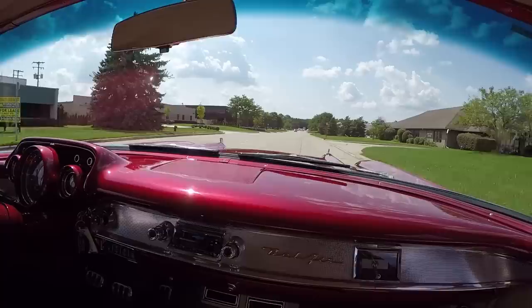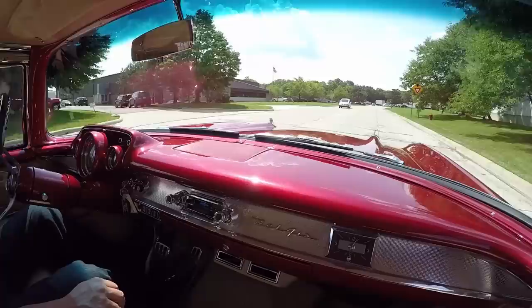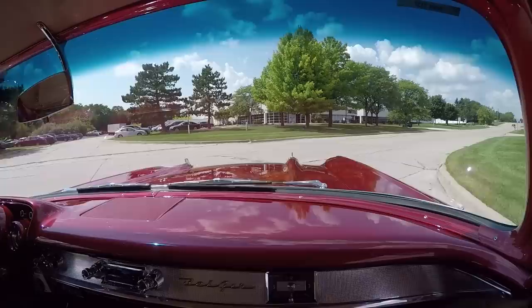Down here on the dash all the gauges are working — all aftermarket right in the stock location. The whole dash looks like it's brand new, the paintwork in here looks great. Just an amazing job on this '57. This is probably one of the most iconic, most recognizable cars on the planet — everybody knows what a '57 Chevy is.